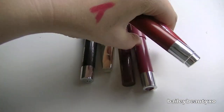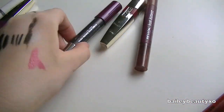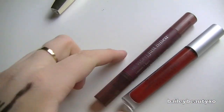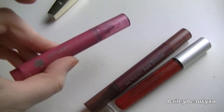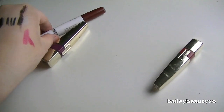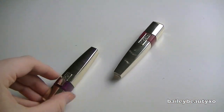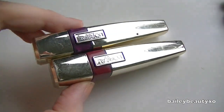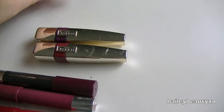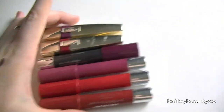I love the Revlon Kissable Balm Stains, especially in the summer, so I'm going to keep those. Same with the CoverGirl one — I really enjoyed that. I'm going to pass on this Revlon Just Bitten — I've only used it a couple of times and it's just not for me. Same with this CoverGirl liquid stain — I don't know. I'm going to get rid of this one too. These I really don't use enough, though I did really like them. I'm going to hold on to them and if I don't use them within the week, I'm going to get rid of them.